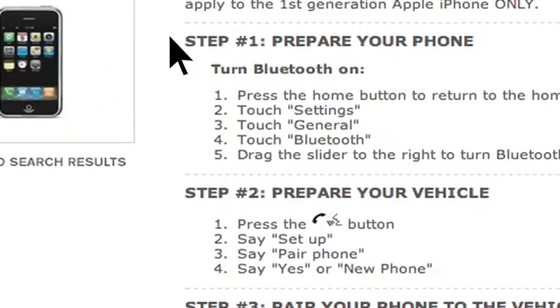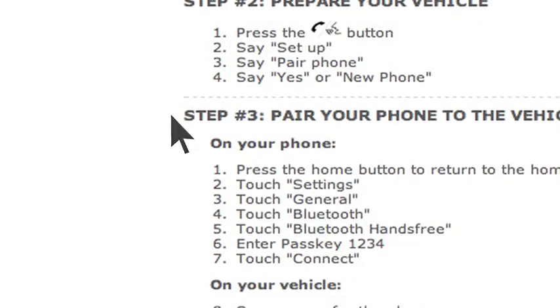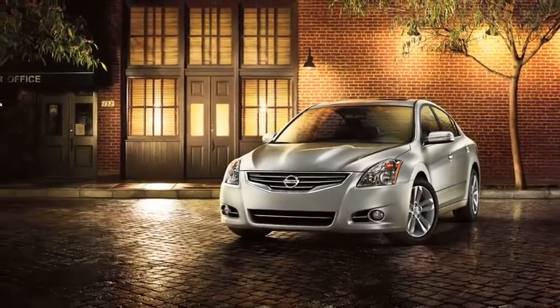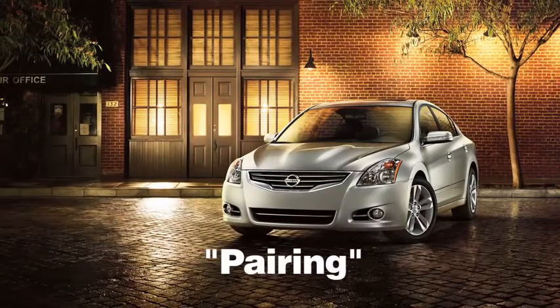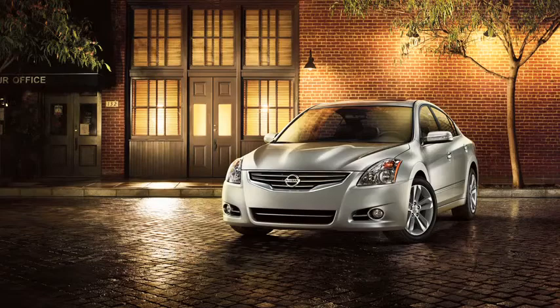The setup guide tells you how to prepare your phone, prepare your vehicle, and pair your phone. Depending on the Bluetooth system included in your vehicle, the terminology may either be pairing or connecting. Please see your owner's manual for more details on your system.